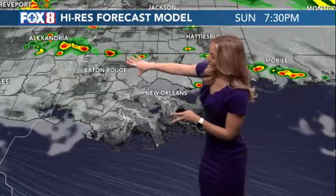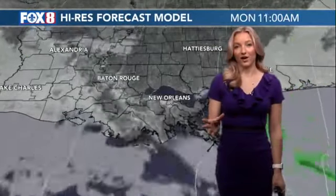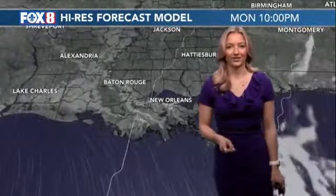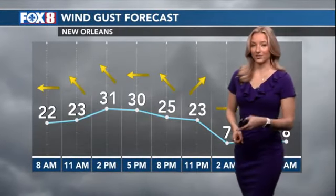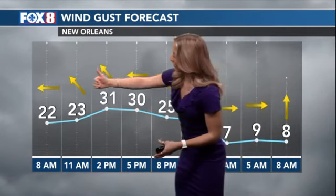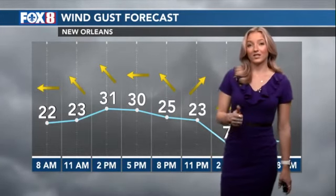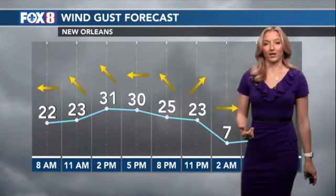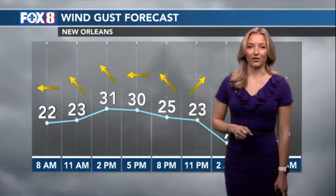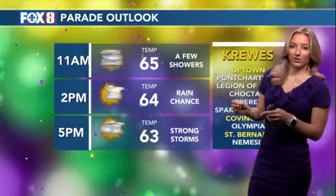Sunday morning looks clear, and then we might see some scattered showers by Sunday evening for those parades — something to watch. The rain will really clear out by the time we get to Monday, and that'll bring that sunshine back around. I'm also concerned not just about the flooding risk, but the wind gusts as these storms move in. As it approaches, we could see 30-mile-per-hour wind gusts. I think we could see 40 to 50-mile-per-hour wind gusts in some isolated areas along with those storms as they push through, which is not a good recipe with those floats.